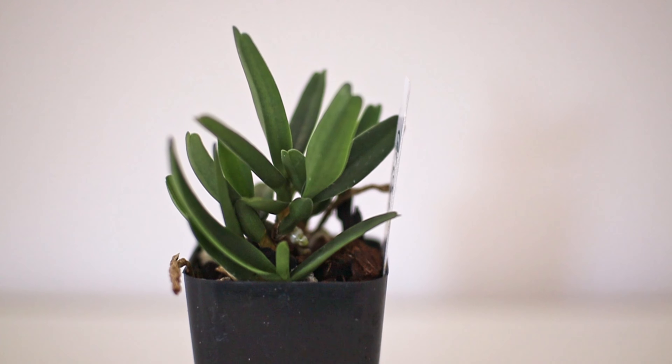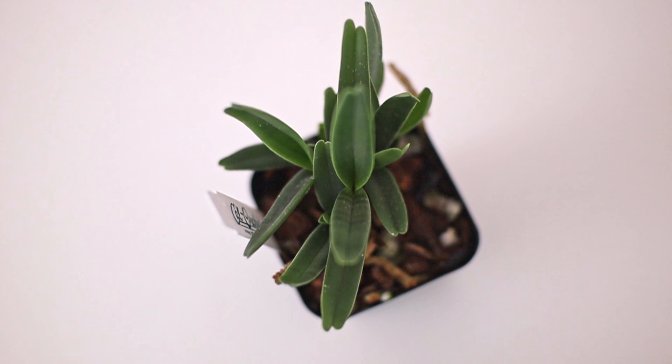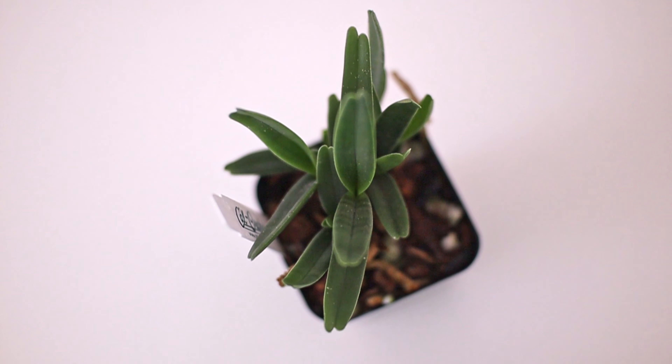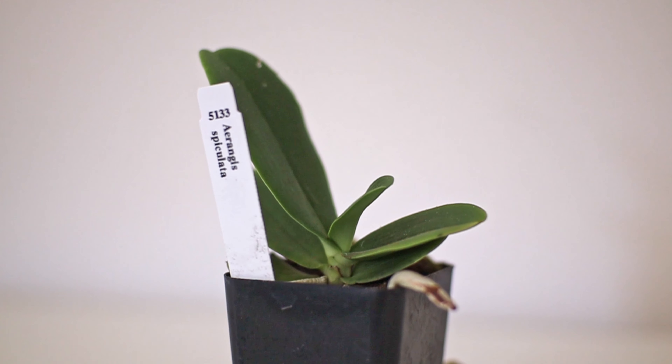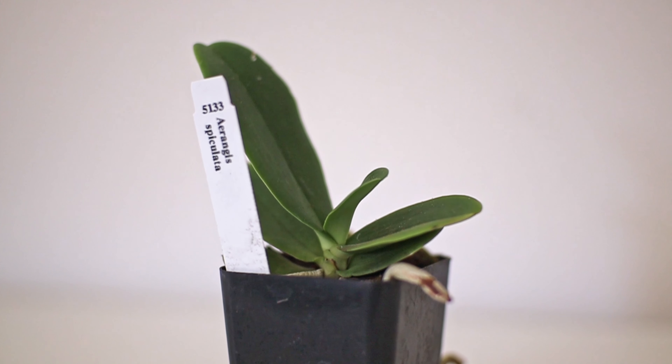In this case the Angraecum didieri has at least three or four small little fan-lets creating a nice little bush — a mini specimen — and I like this presentation much better. The plant looks very healthy, so hopefully I can take care of it and when it flowers, maybe next season, it will be stunning. I haven't always had the best luck with Angraecum — some do really great and some don't — so I'm really interested to see how this one does. The last plant is the Angraecum spicata, which looks really similar to a mini phalaenopsis with its rounded, flat leaves, and it has white flowers with the classic Angraecum shape.